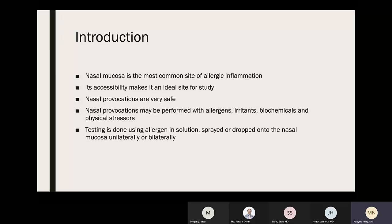The nasal mucosa is typically used to study these challenges because it's the most common site of allergic inflammation and is very accessible, making it ideal for study. Nasal provocations are very safe and can be performed with allergens, irritants, biochemicals, and physical stressors. Testing is typically done using allergen mixing solution sprayed or dropped onto the nasal mucosa, either unilaterally or bilaterally.